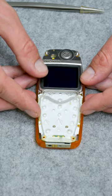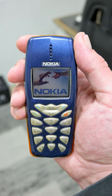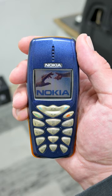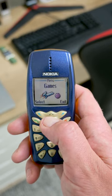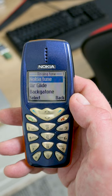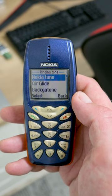Carefully, I put all the parts back into the case and finally the phone is complete. A small 4096-color display with a simple menu and well-known ringtones. This phone is ready to continue.